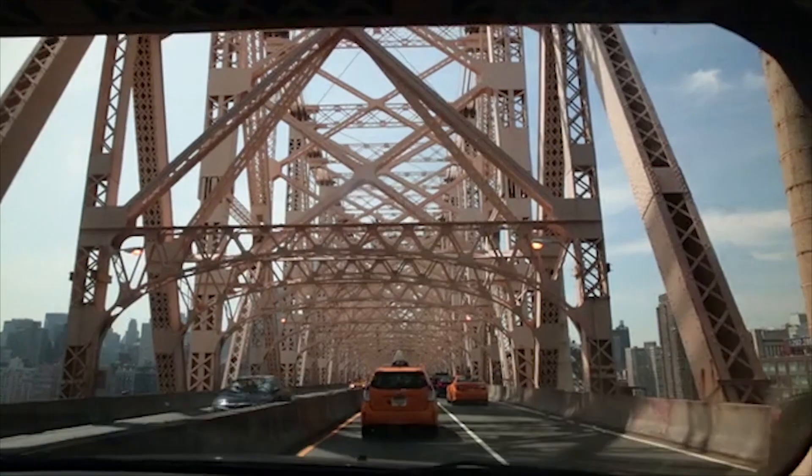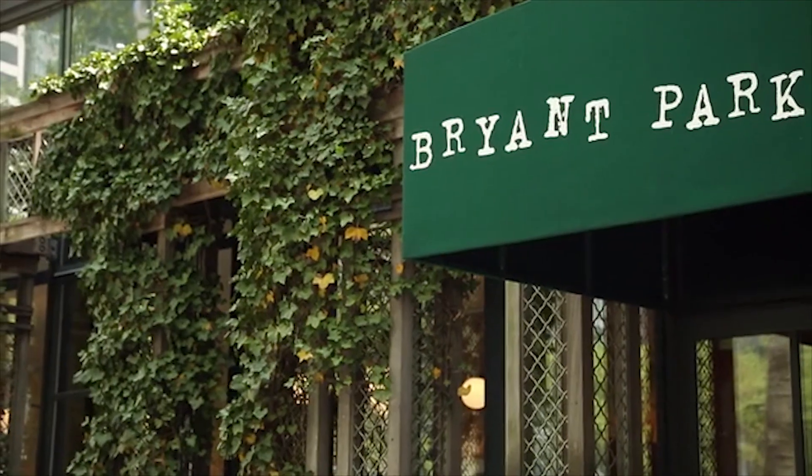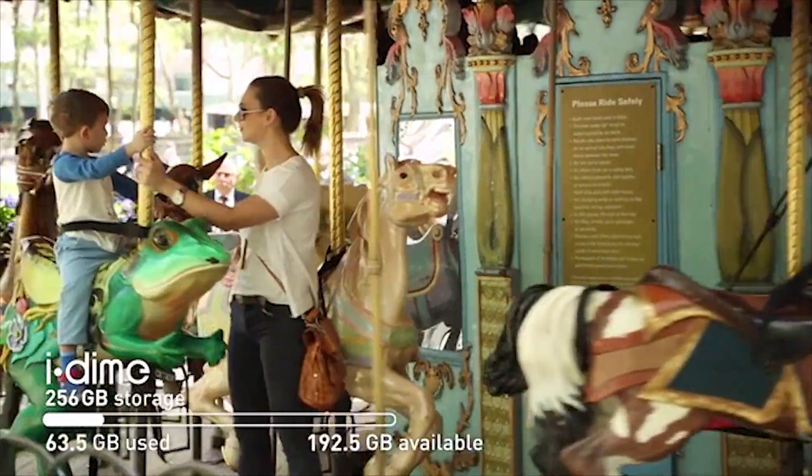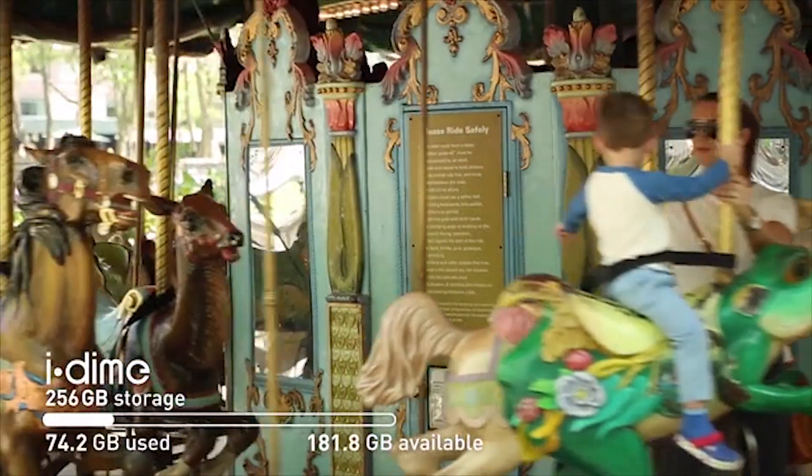2pm — Got in a taxi, sat in traffic, came to Bryant Park. Took pictures — more and more pictures. No need to delete or transfer it just yet.